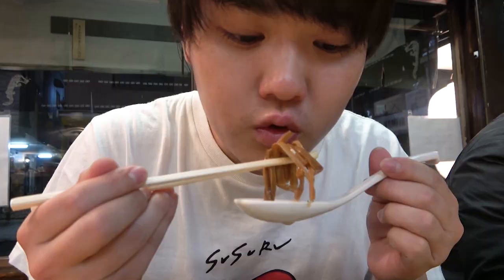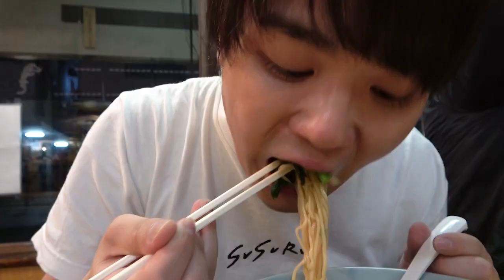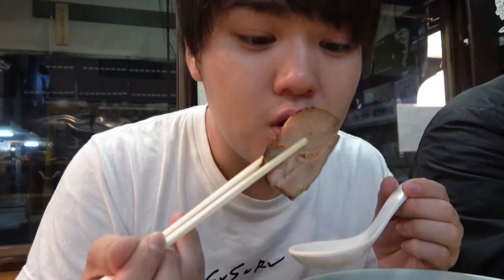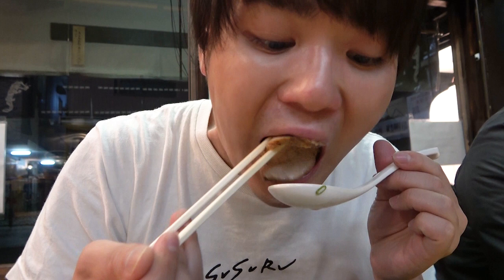And then comes the menma and the greens, both of which are well fitted for the flavor of this soup! There are two types of chashu in this ramen and they're both meaty yet soft and really have purpose — they don't get in the way of the soup and compliment the deep flavor!